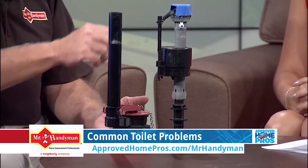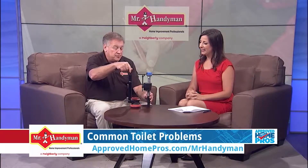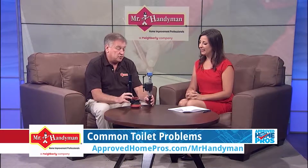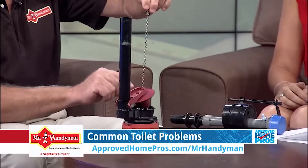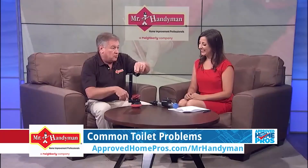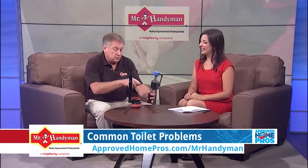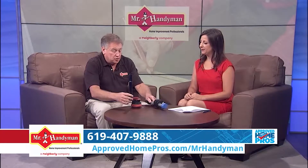Just quickly, here's how they work: water comes in from your house up through the fill valve and over to the flush valve. When you flush, this chain is lifted up, the flapper opens, water goes down into the toilet and flushes it out. And then once that has closed, we start refilling.